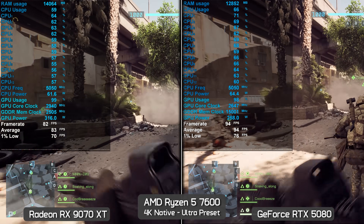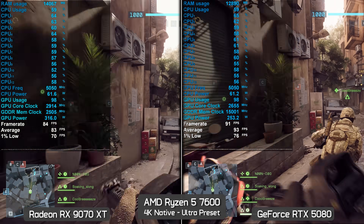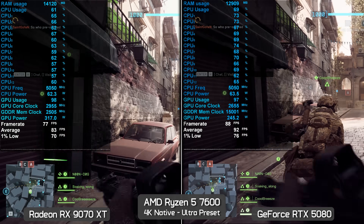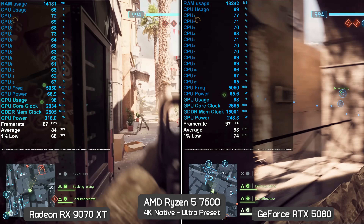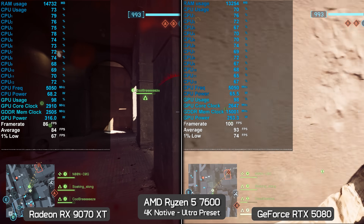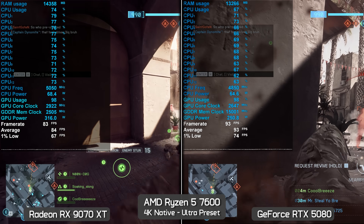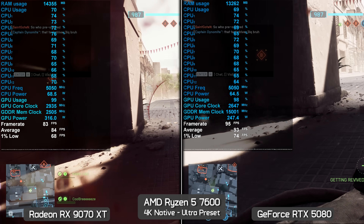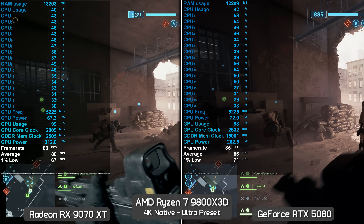At 4K ultra preset, CPU utilization falls away as the game becomes heavily GPU-limited. Here the RTX 5080 ends up around 12% faster than the 9070 XT — which frankly isn't as large a margin as expected. Based on our review data the RTX 5080 was only 16% faster on average, and Radeon GPU performance at 4K has improved by around 4% since then, so 12% is roughly what should be expected.